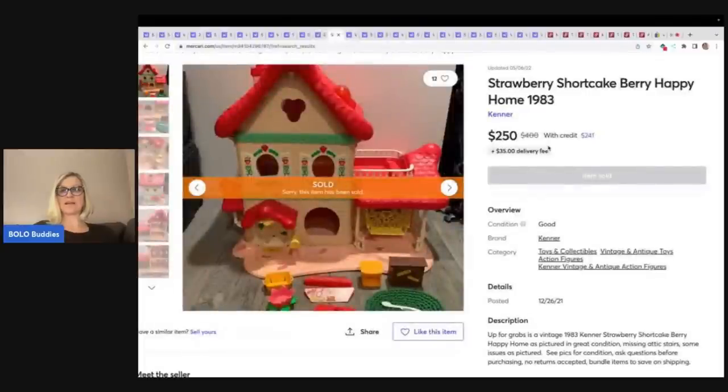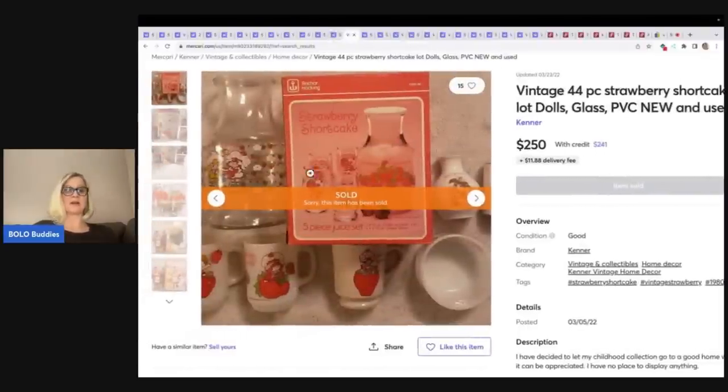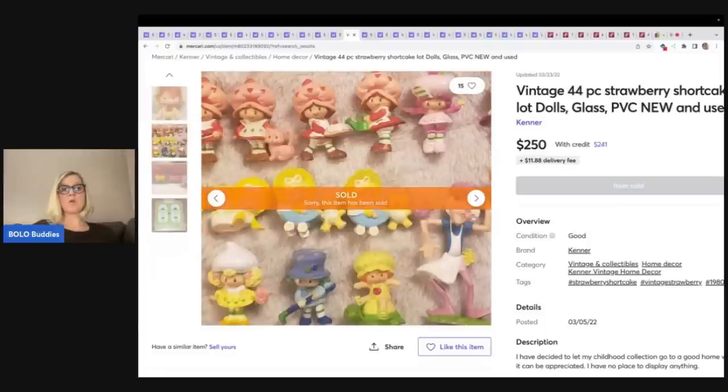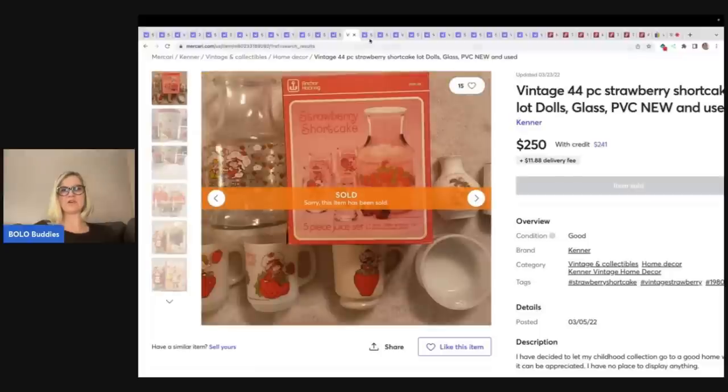Here's another strawberry Berry Happy Home from 1983, a little bit of furniture on this one — $250. And this is a vintage 44-piece strawberry shortcake lot with a bunch of stuff, showing you that you can lot these items up. Would the person have done better selling these individually? $250 plus shipping.